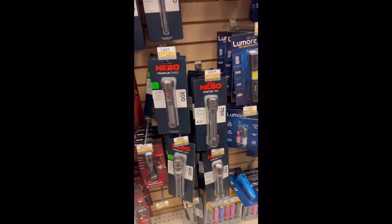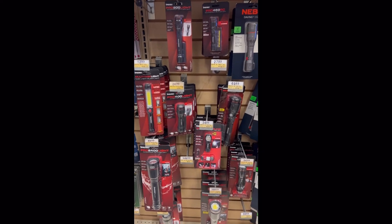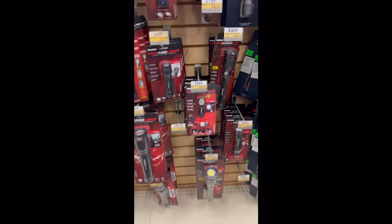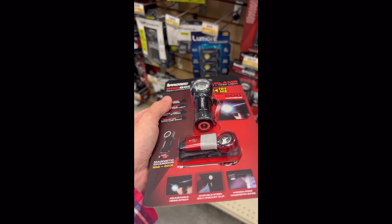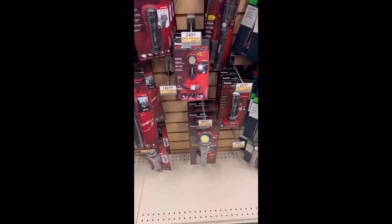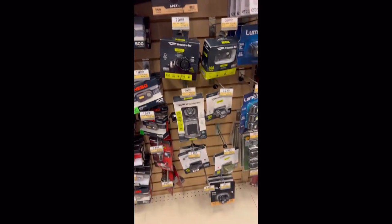There's Lumor, which I haven't heard of, Nebo, which I have heard of — I got some of theirs — and then this is iProtec. They have quite an assortment here and this one actually caught my eye: a small 90-degree light claiming up to 600 lumens, with high, low, and off settings. It comes with a headlight strap, a little 90-degree flashlight, and a proprietary charger. Pretty cool — if I needed a headlamp combo, I'd probably try that out.